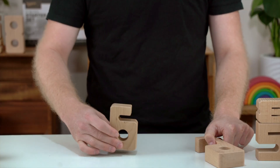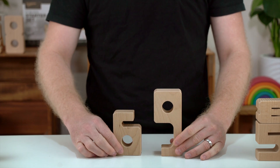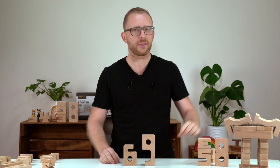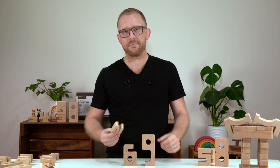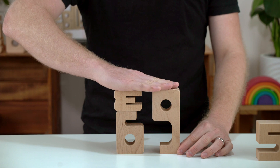The value of each number is represented by its height. The higher the number, the taller the block. No matter how you stack them, if the numbers add up, the heights will match.